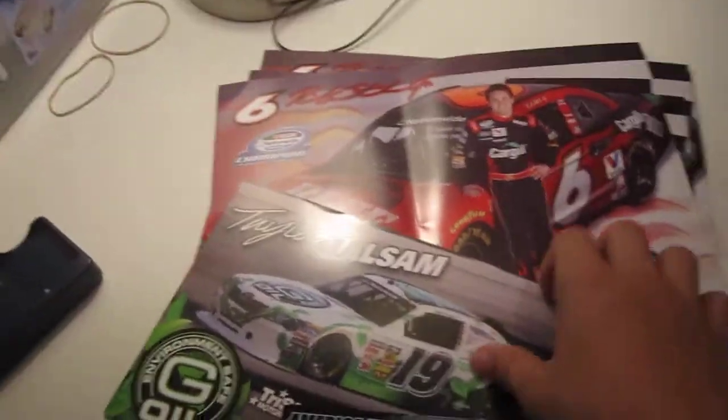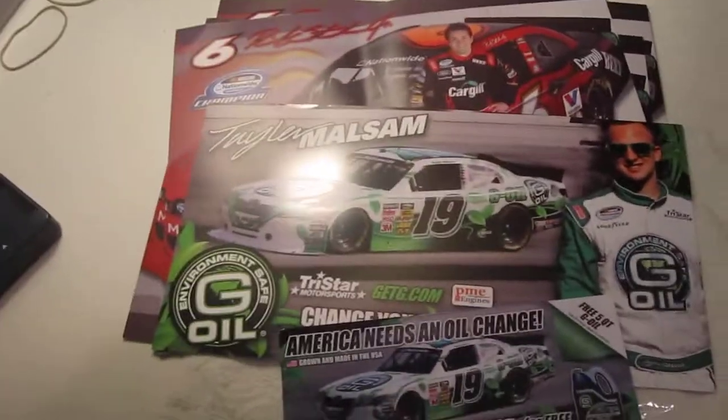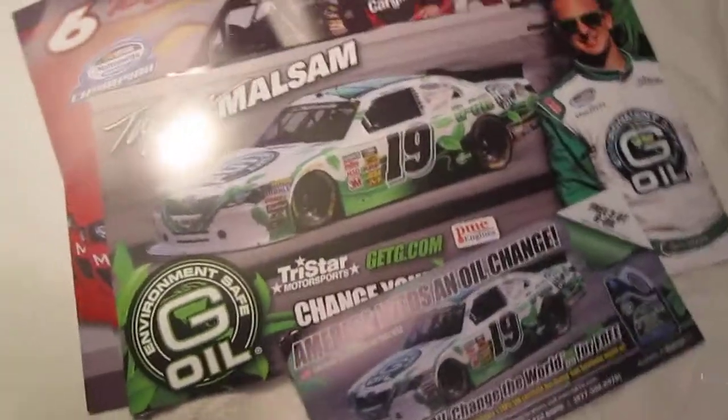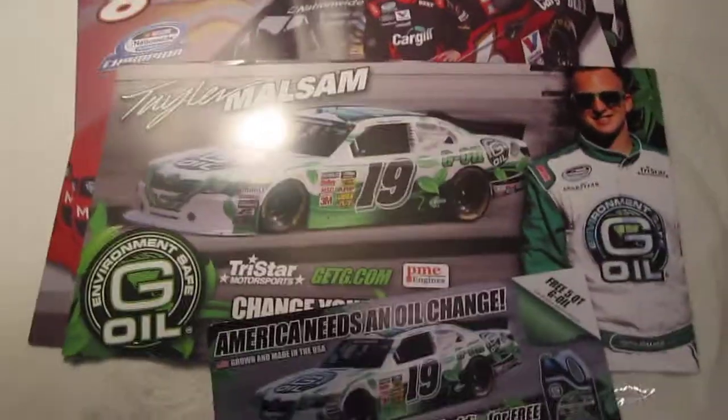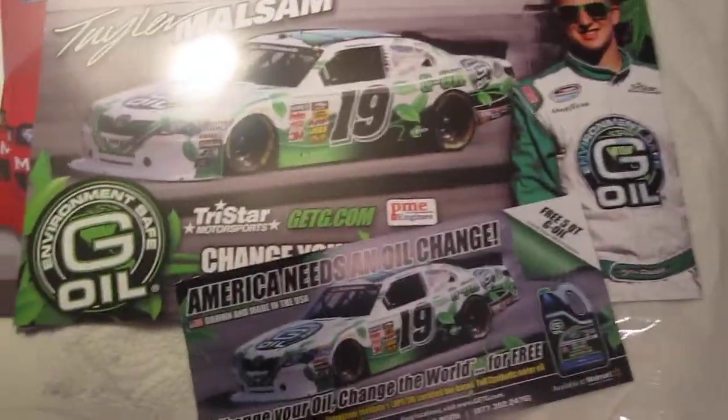For the G-Oil one, you do the same thing — just go to goo.com and do the contact us thing. They'll give you one too, pretty fast. They'll send a confirmation email saying, 'Okay, thank you, we'll ship it to you fast.' Some of them take two weeks, some of them take three days.